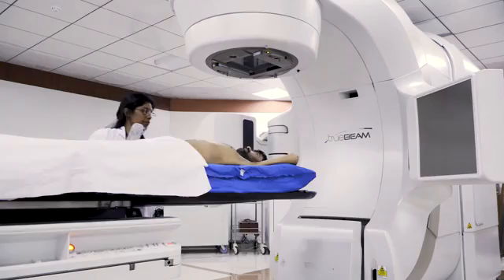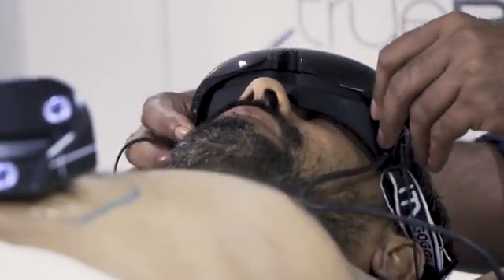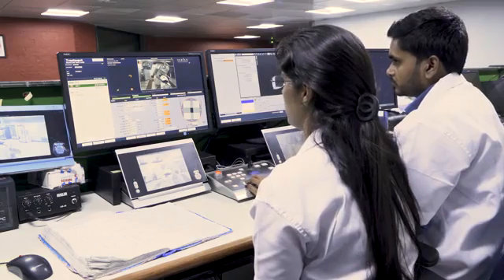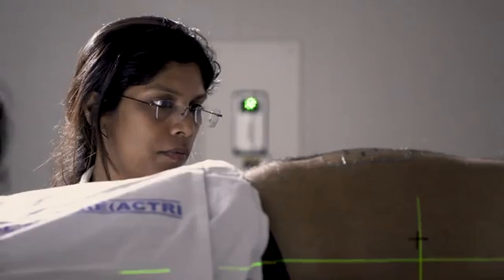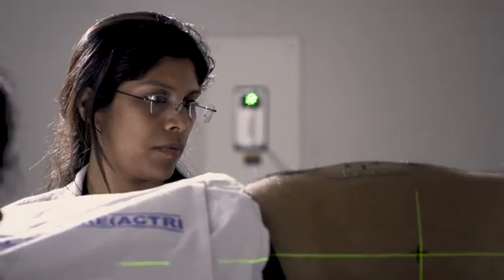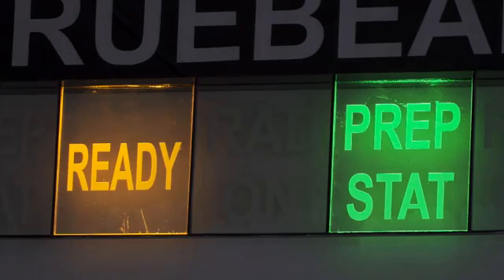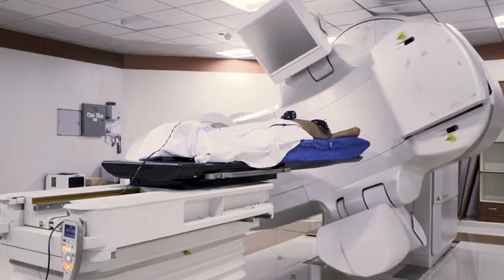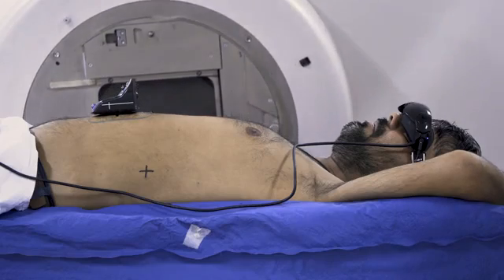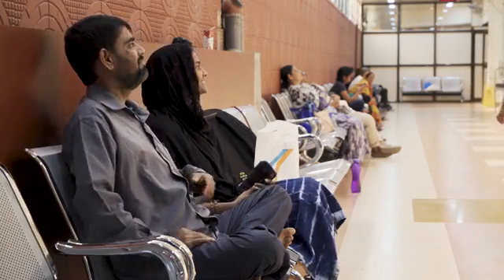During therapy, the patient lies on a custom-made body mould and uses sensors to monitor and control their breathing to minimise any movement during treatment. This immobilisation, combined with precise targeting, means the beams are less likely to damage surrounding tissue, so the doctors can deliver much higher doses of radiation. This makes treatment faster and more effective, with fewer side effects, and in some cases can buy even an advanced cancer patient valuable time.